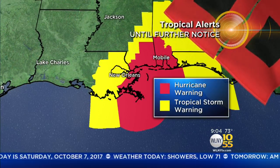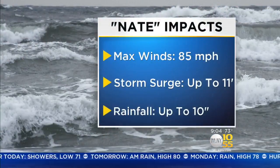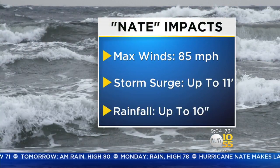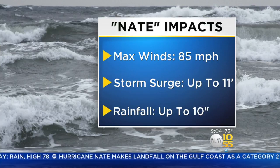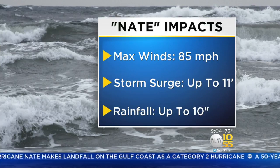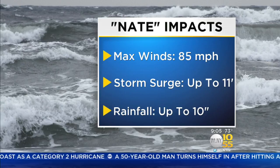We still have some hurricane warnings and tropical storm warnings that are in effect until further notice. And of course these are the big issues with Hurricane Nate: max winds 85 miles per hour, storm surge up to 11 feet, and rainfall up to 10 inches. Now that's not what we'll see here, obviously, but we will see some significant rainfall. I'll tell you just how much and when coming up in your full forecast.